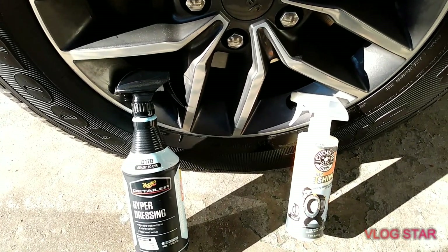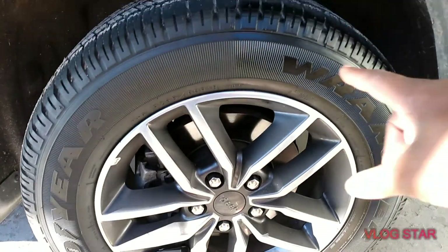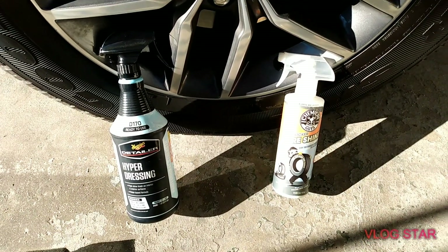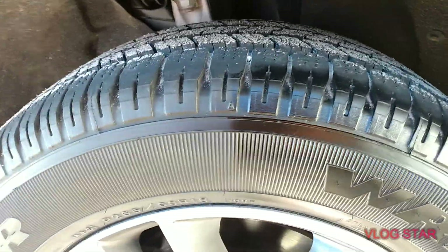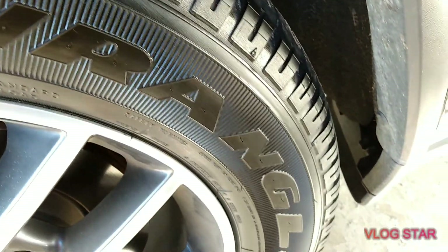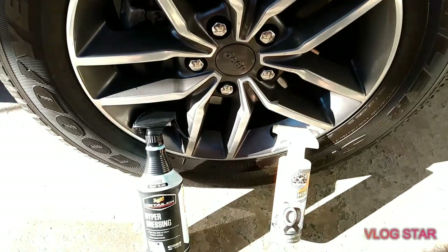Welcome back to the channel. In this video we're going to be going up against the Meguiar's Hyperdressing versus Chemical Guys Tire Kicker. When applying the first coat of the Chemical Guys Tire Kicker, my camera stopped, so we're going to go ahead and apply the first coat of the Meguiar's Hyperdressing. As you can see, Chemical Guys Tire Kicker is already applied to this side — the perfectly clean entire left side. We're gonna leave a blank section so you guys can see the difference.